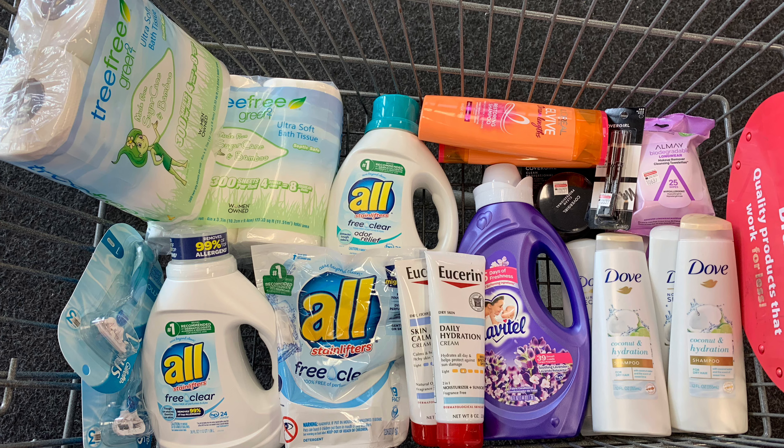Hello and welcome back to Saving with Danielle. I'm at CVS to take advantage of my weekly deals. Right now we're standing in front of the ALL detergent. This week they're on sale for three dollars and 99 cents each, and when you buy two you get a two dollar ExtraBuck.